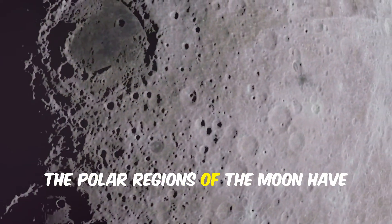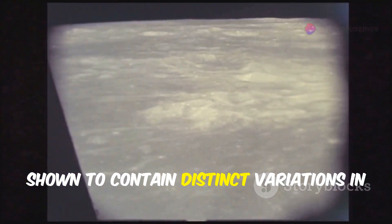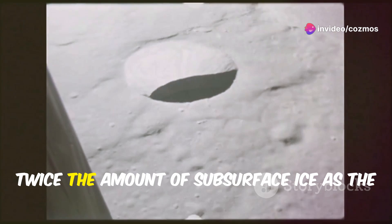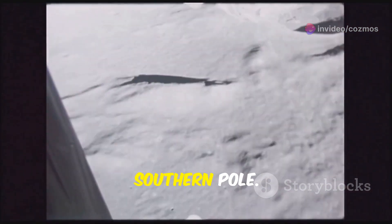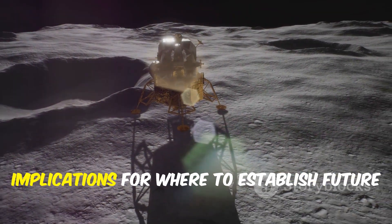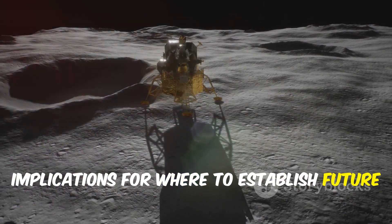The polar regions of the moon have shown distinct variations in ice concentration, with the northern polar region harboring twice the amount of subsurface ice as the southern pole. This uneven distribution has significant implications for where to establish future lunar bases.